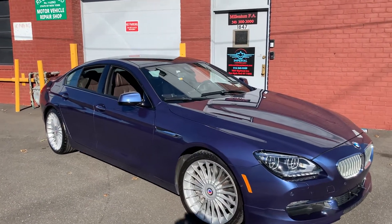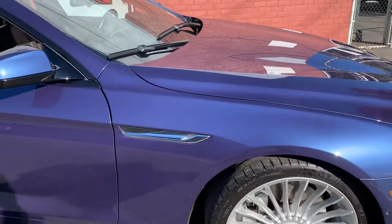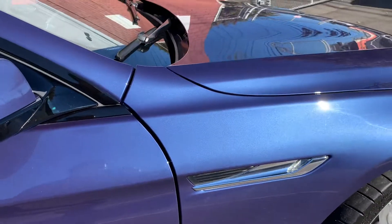Imperial Motorcars is pleased to present this 2015 BMW Alpina B6 Grand Coupe. We'll do a walk around pointing out any imperfections, but this car is pretty perfect.